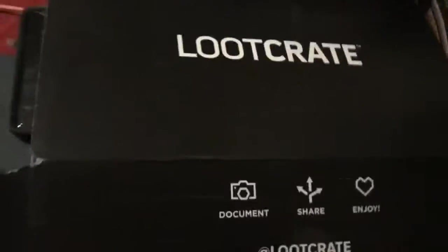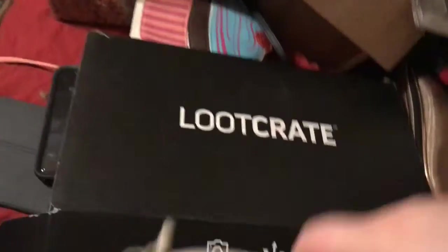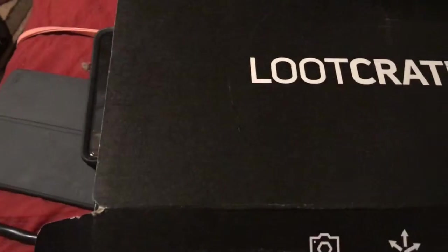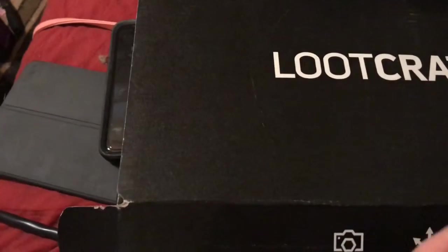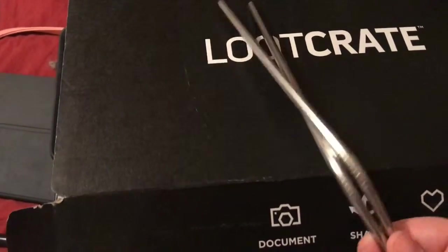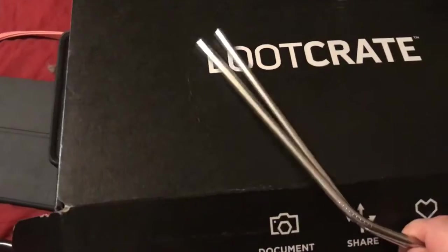One thing I was really excited about — it was an extra bonus item and it came in this burlap sack sort of thing. These are metal straws! I've been wanting to buy some of these, and they say Loot Crate on them.